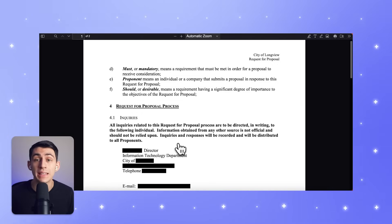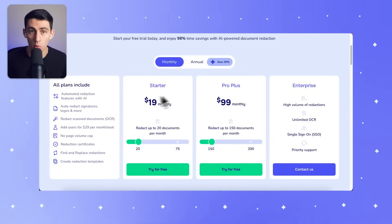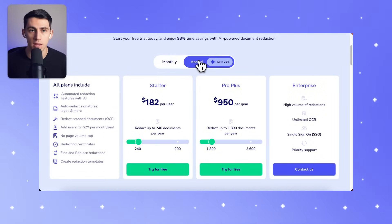For professionals like paralegals, the difference is night and day. Where they might spend three to eight hours carefully combing through a document by hand, charging upwards of a hundred dollars an hour, Redactable can complete the same task almost instantly — saving you time, money, and frustration. And we don't charge by the page; whether you're working on 10 or a thousand pages, the cost stays the same.